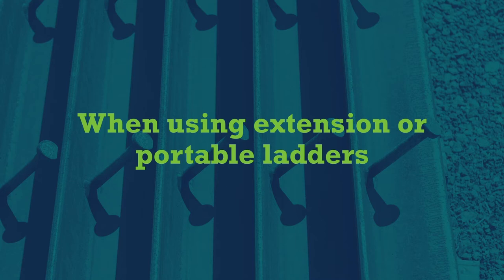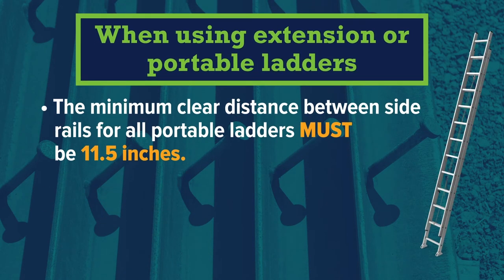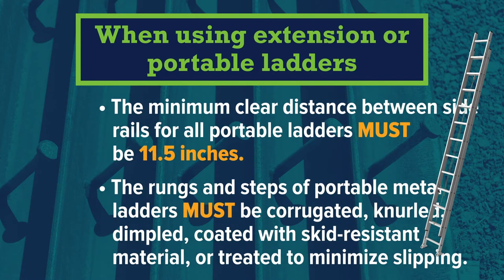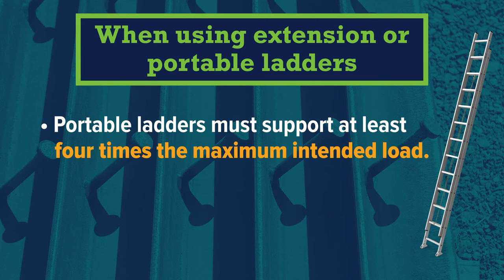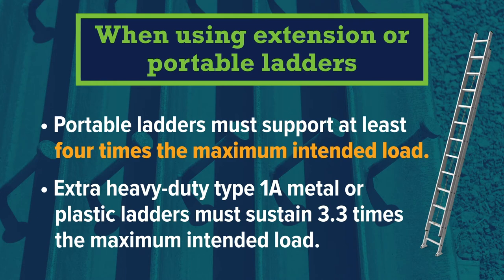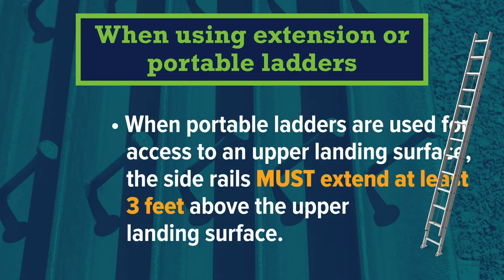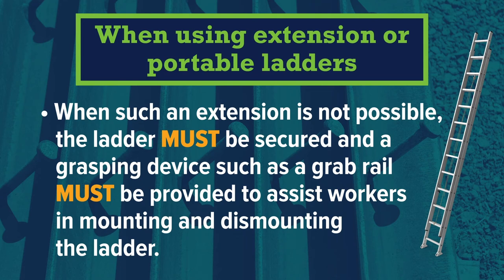When using extension or portable ladders, the minimum clear distance between side rails must be 11.5 inches. The rungs and steps of portable metal ladders must be corrugated, knurled, dimpled, coated with skid-resistant material, or treated to minimize slipping. Portable ladders must support at least four times the maximum intended load; extra heavy-duty type 1A metal or plastic ladders must sustain 3.3 times the maximum intended load. When used for access to an upper landing surface, side rails must extend at least three feet above the upper landing surface. If such an extension is not possible, the ladder must be secured and a grab rail provided to assist workers in mounting and dismounting.